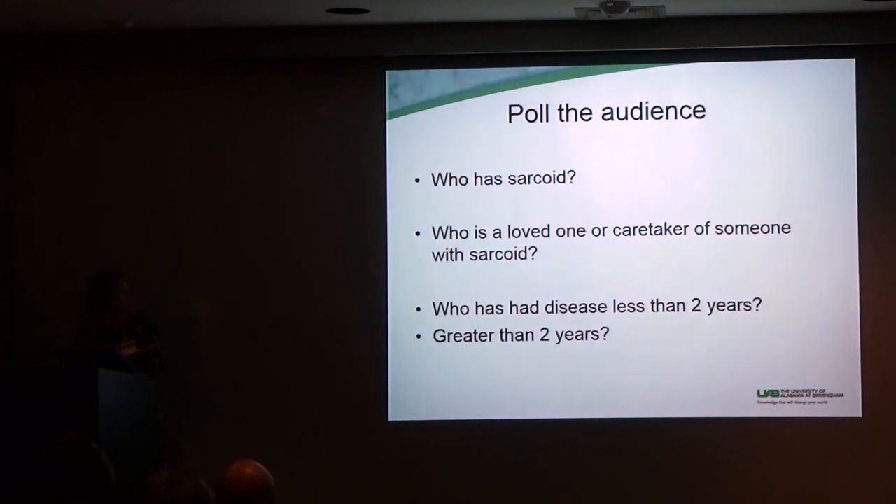I have no disclosures to discuss today, but I am going to be talking about off-label medications, which is what everybody today has been talking about, because unfortunately there's not a lot that's FDA approved for sarcoidosis.